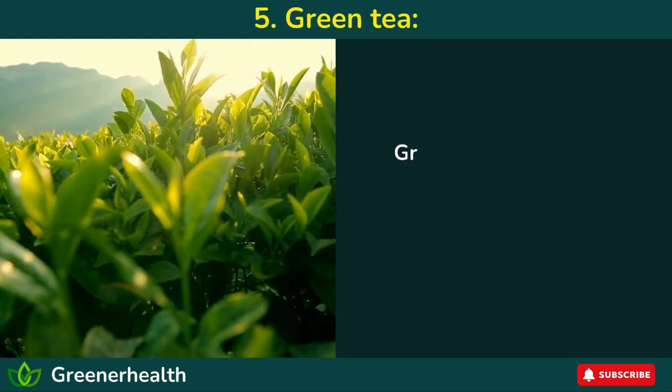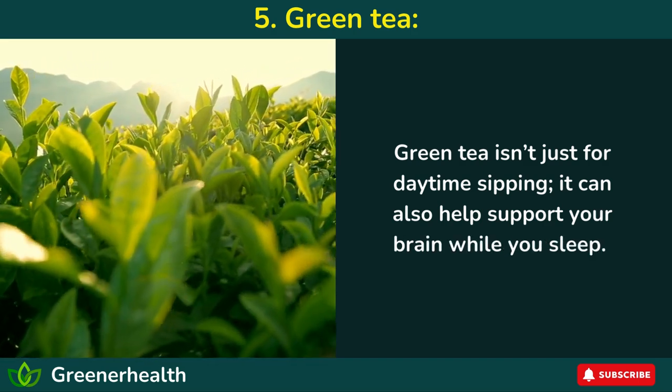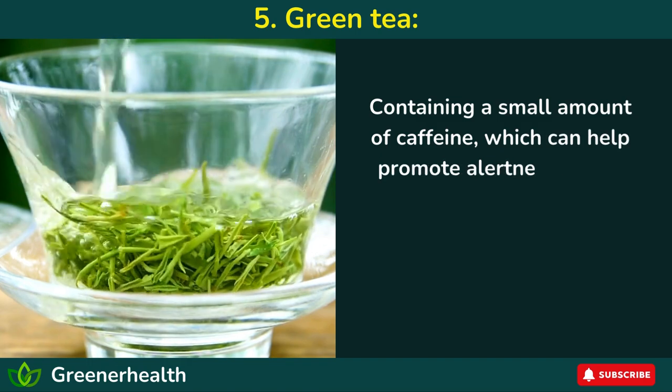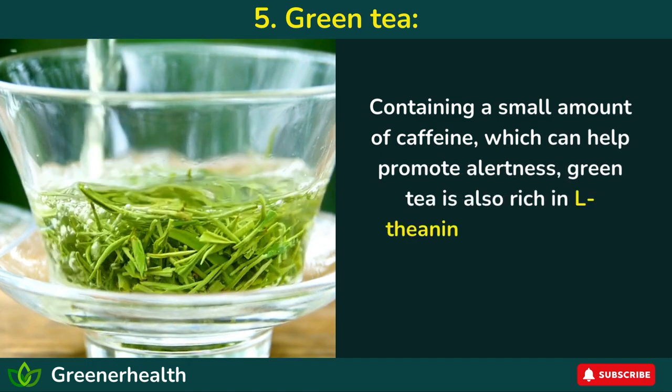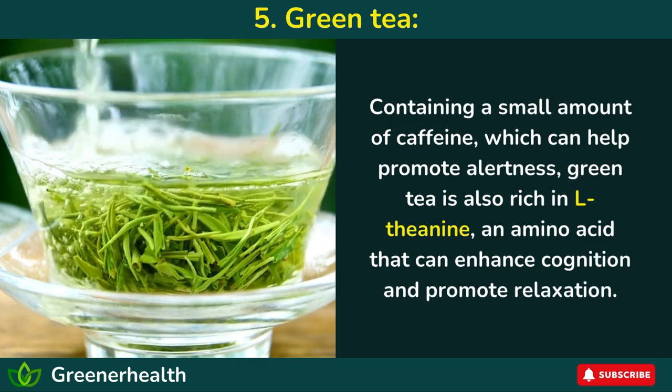Number 5: Green tea. Green tea isn't just for daytime sipping — it can also help support your brain while you sleep. Containing a small amount of caffeine, which can help promote alertness, green tea is also rich in L-theanine, an amino acid that can enhance cognition and promote relaxation.